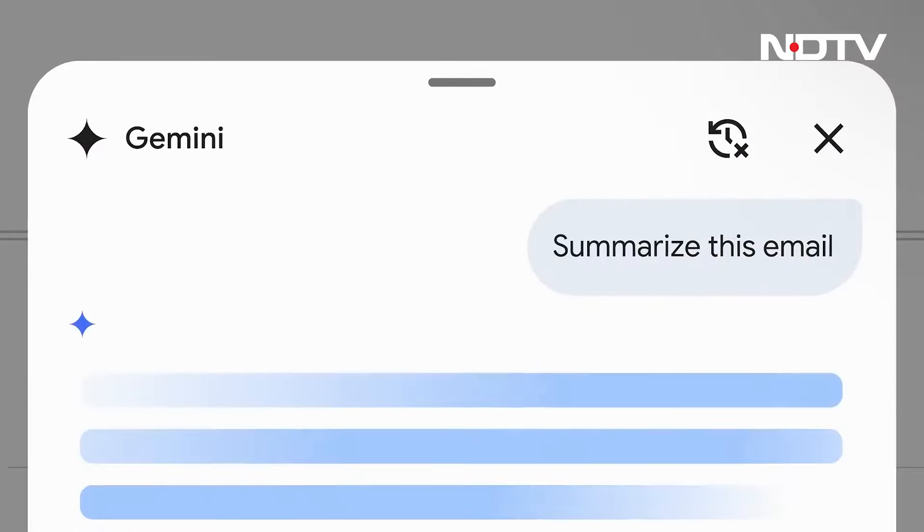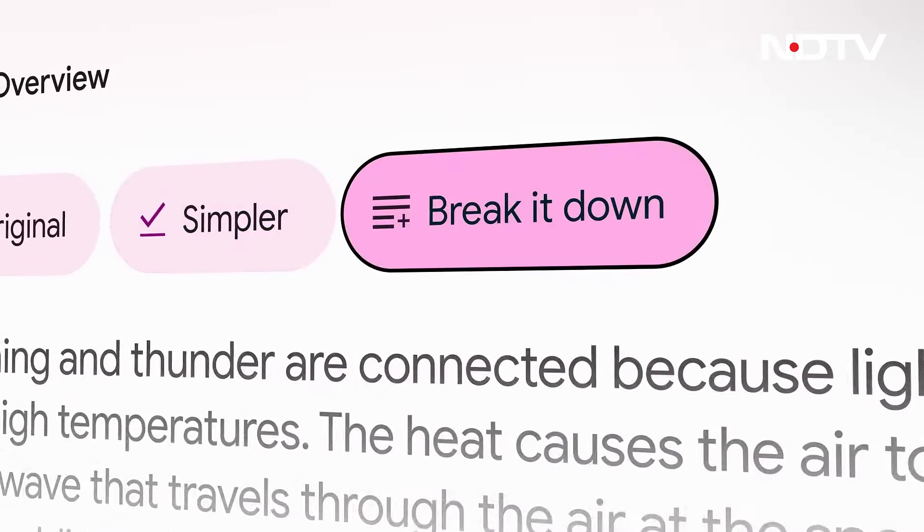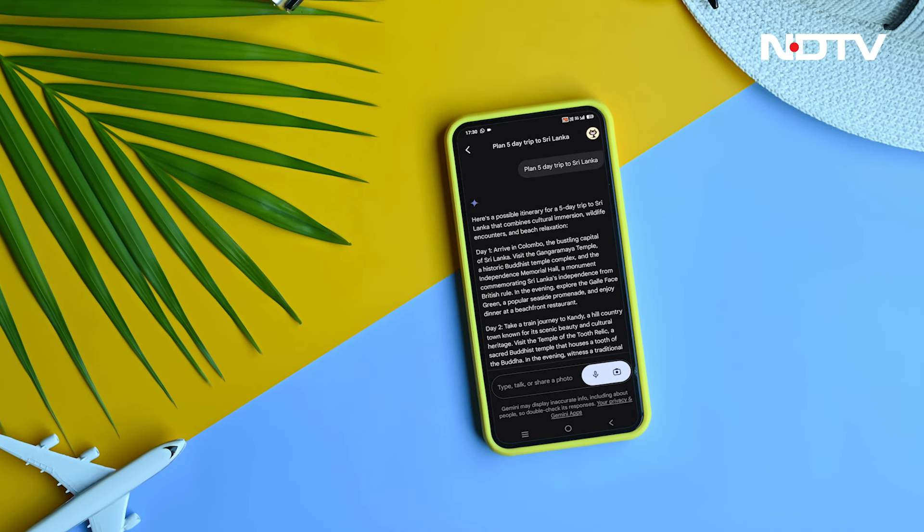And Gemini isn't just for basic search — it can also analyze data and help you complete summarized emails. Need help planning a five-day trip to Sri Lanka? Google Gemini has you covered.